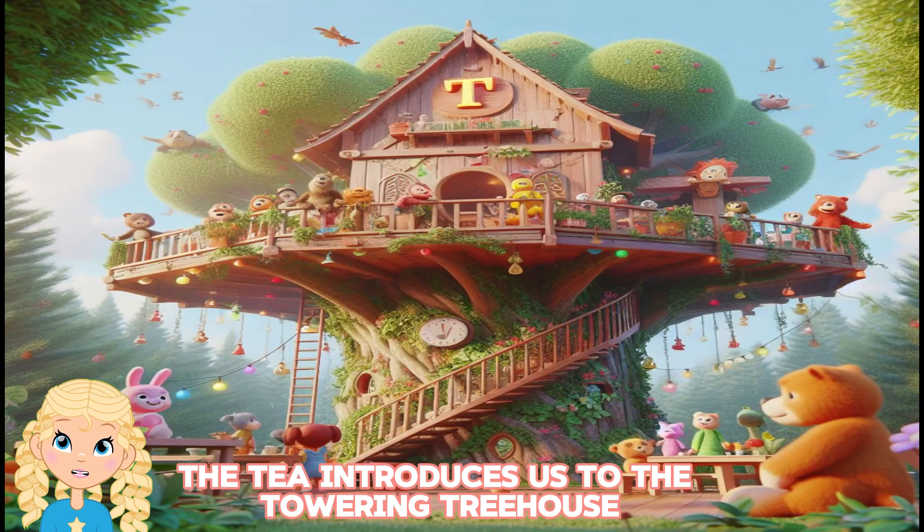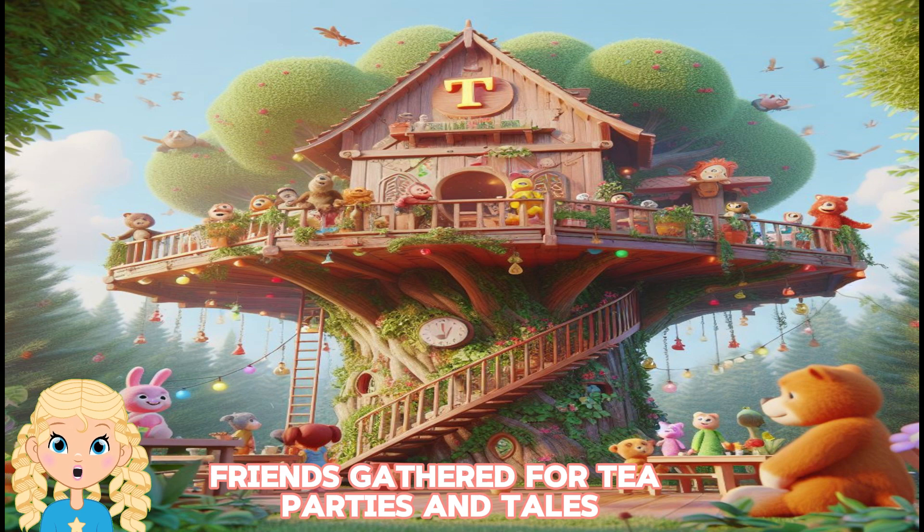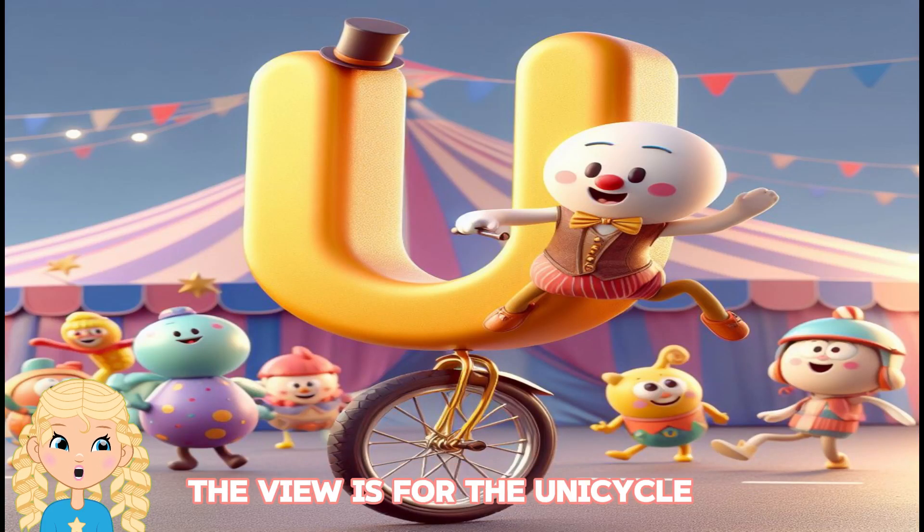T introduces us to the towering treehouse, a treetop hideout where the alphabet friends gathered for tea parties and tales. They loved the view from the top. U is for the unicycle,